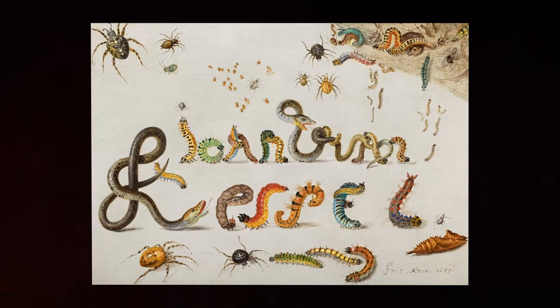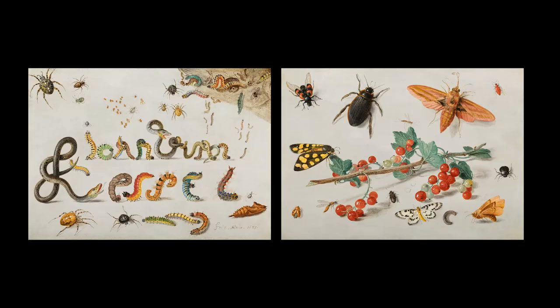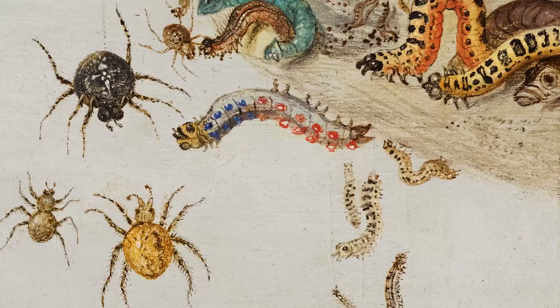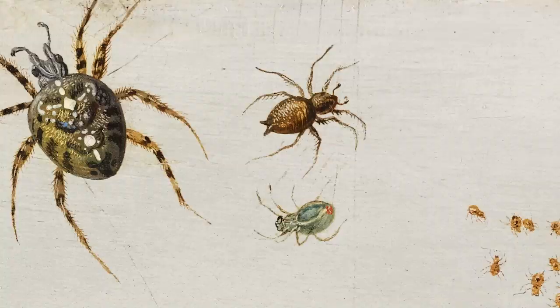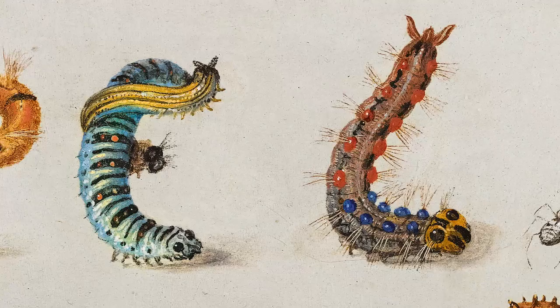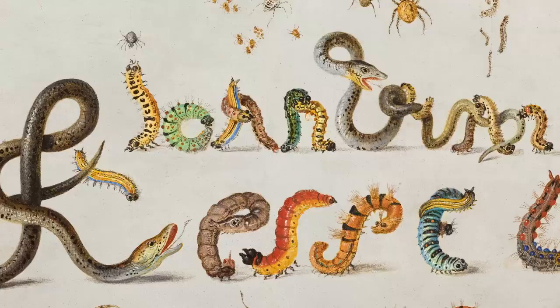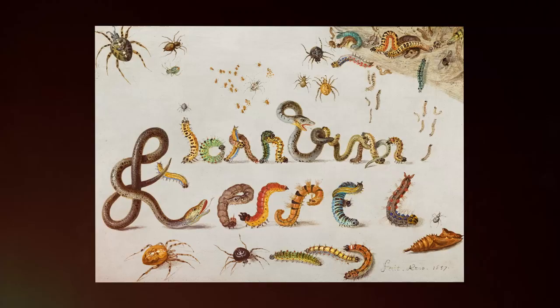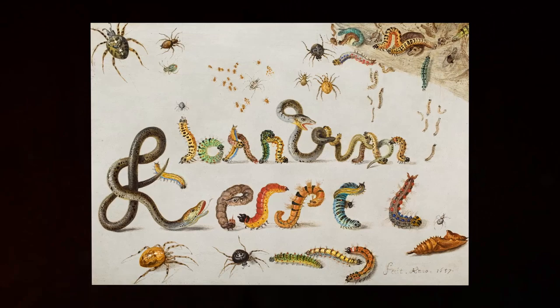This, if ever there was one, is a signature painting. This was an age in which magnification for the first time made it possible for artists to paint really detailed paintings of very small things. What we see here is all these bugs and creepy crawlies coming out of a piece of wood in the upper right corner and then miraculously forming the artist's name, Jan van Kessel.